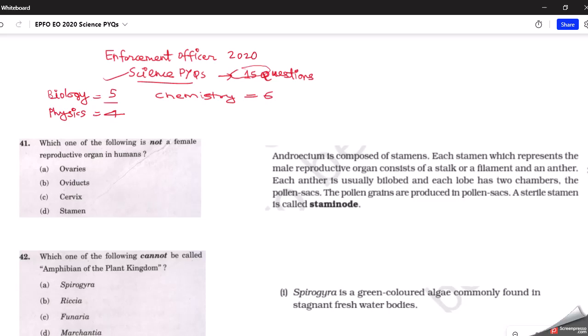There were around 5 questions from biology, 6 from chemistry, and 4 from physics. Last time we saw 11 questions from science; this time there are 15, so we can expect 10 to 15 questions again. Most of these questions are solvable using our regular NCERT textbooks — specifically 9th, 10th, and class 12th biology NCERT — so do go through those three NCERTs.